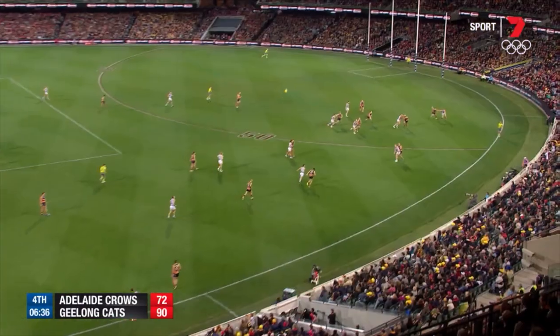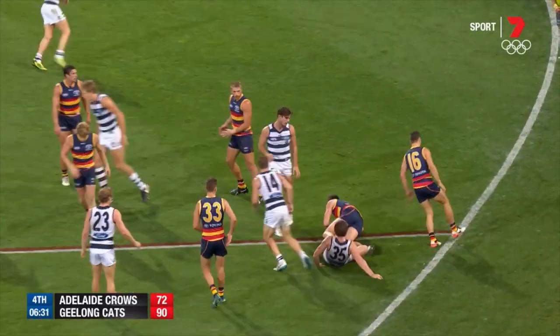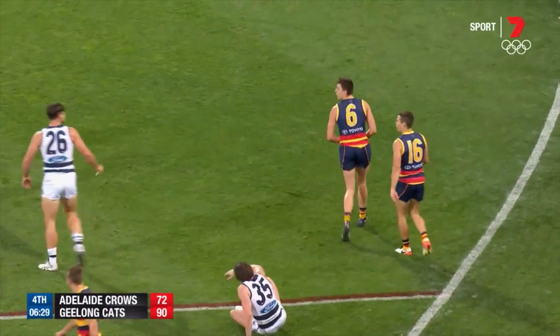good mark is taken by Lever. Sends it down towards the attacking 50. Lever — what a good mark that was over quality opposition.